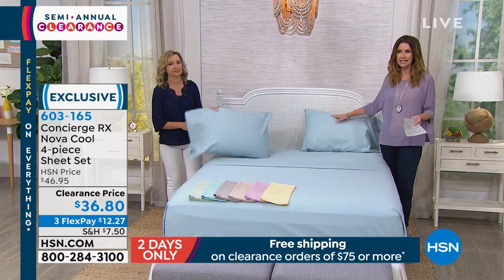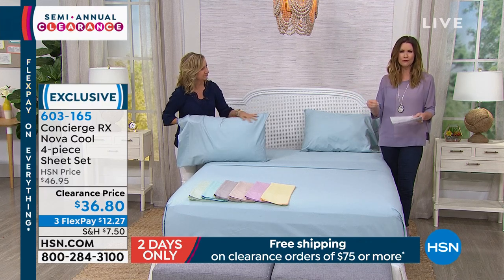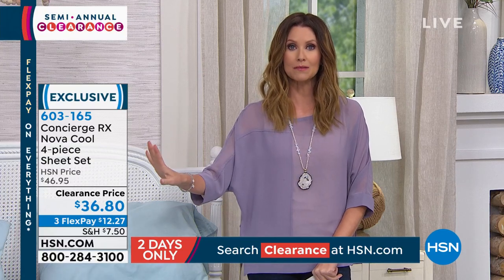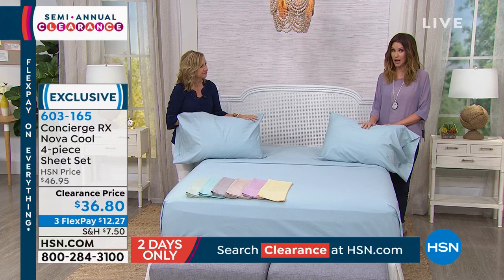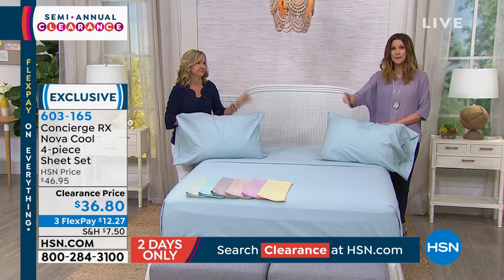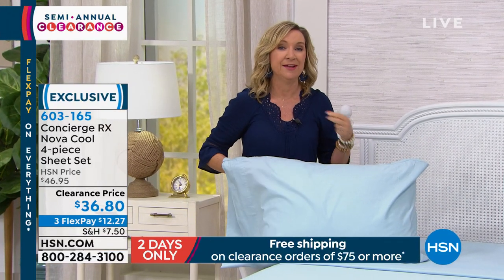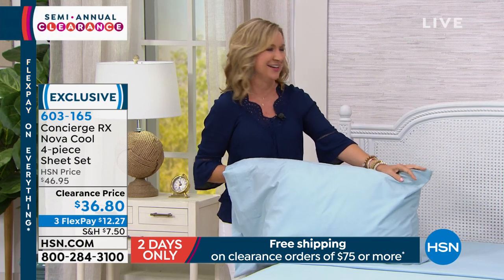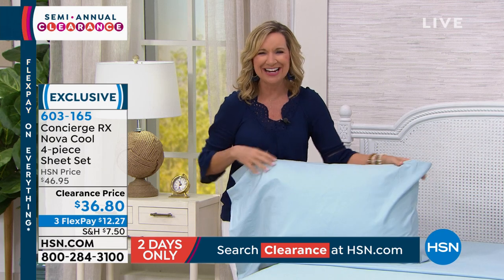The Concierge RX is a division within our Concierge Collection that's exclusive to HSN. It's like prescription — Rx is prescription. This is prescription for what keeps you from sleeping. It's that problem solver. If you are a hot sleeper, this wicks away the moisture. They're soft to the touch. They're an amazing price today and this has technology built in. Beautiful colors as well. It is $36.80. If you're a hot sleeper, this is a solution. We really recommend these sheets plus that mattress pad that we have coming up.